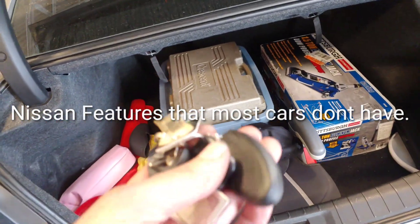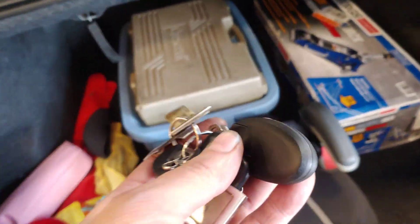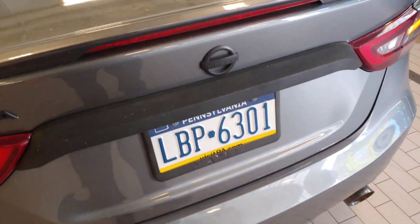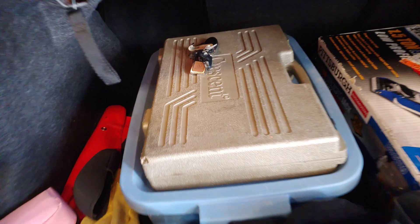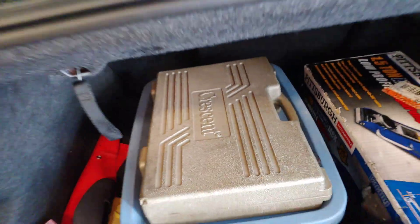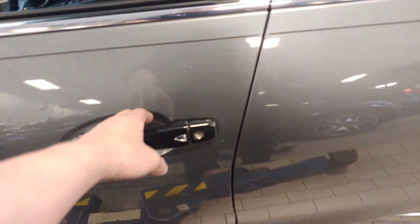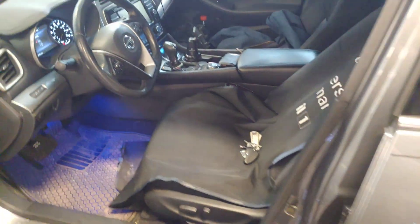This is a video of a Nissan. It's impossible to lock your keys in the car — Mercedes-Benz doesn't do that. Okay, here we go. Door's locked. Throw the keys in there. Door's unlocked. Mercedes-Benz can't do that.